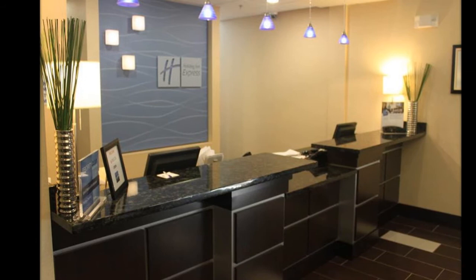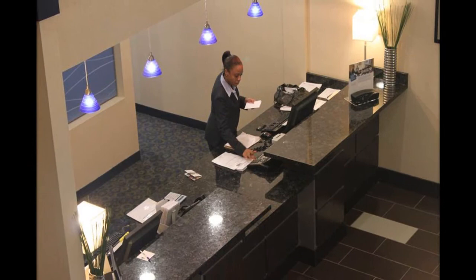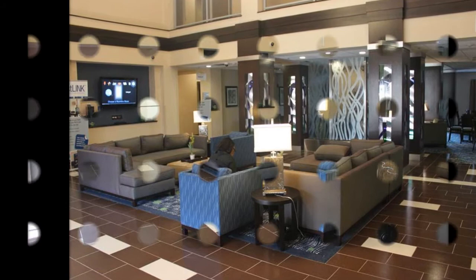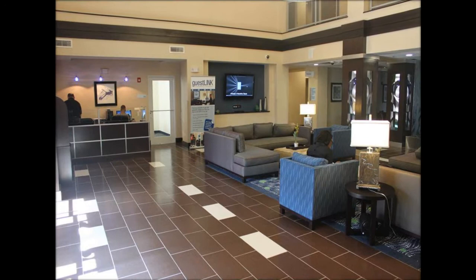Hotel in a Box pinpoints the technology needs for the property and identifies all the needed pieces. It assists the owner in getting the very best deal for the entire solution, installs all the wiring needed at the new property, builds the solution, makes sure all the parts work together properly, packages and ships the solution to the property, and installs the technologies while training those who will use them.